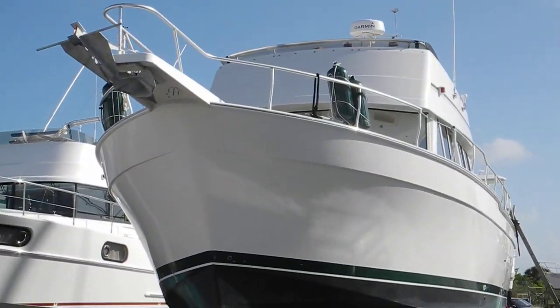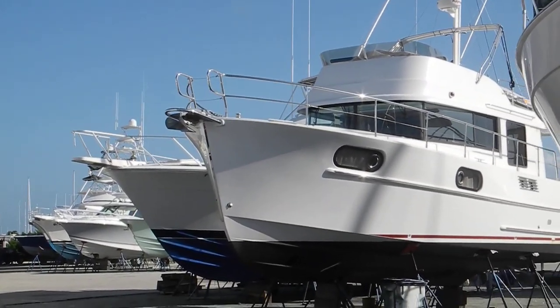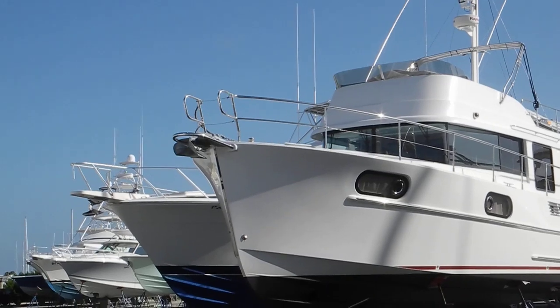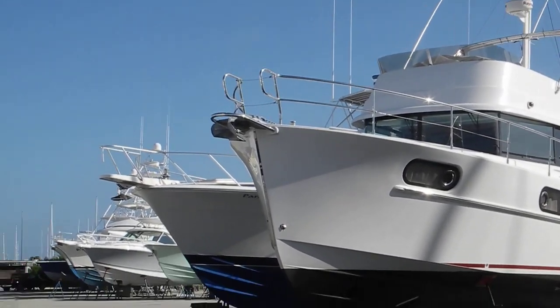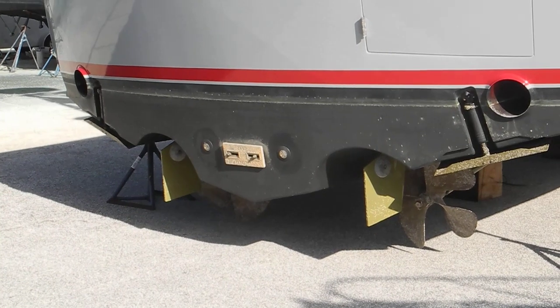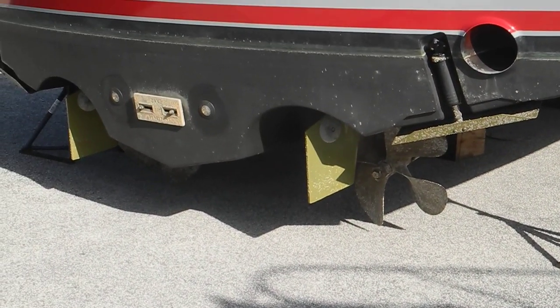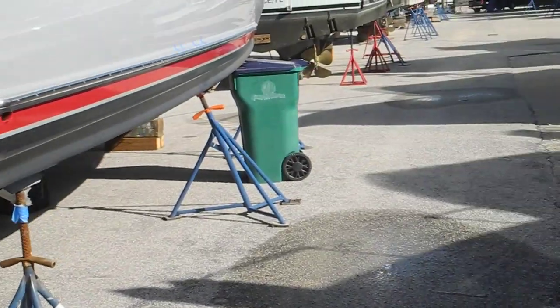There's a Mainship 43, a Beneteau Swift Trawler — not sure, it might be a 44. Another sport fish with prop pockets and trim tabs. Notice the small rudders. Fast boats have small rudders for less drag.